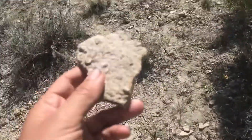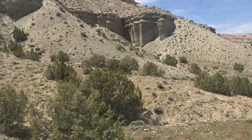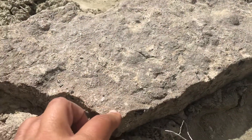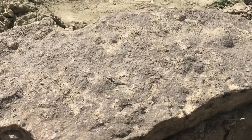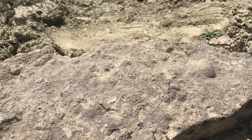Hey everyone, welcome back. I am in the field right now and I'm on a hunt for a now extinct Mesozoic creature. This is Jurassic Age stuff. What you can find here is really the definition of fossiliferous — it's full of many types of marine fossils.